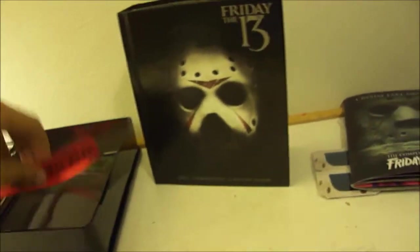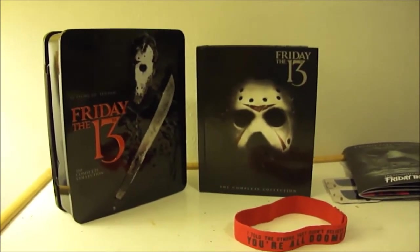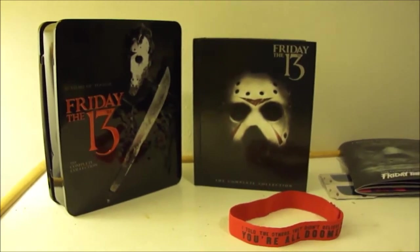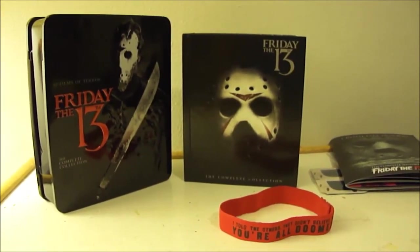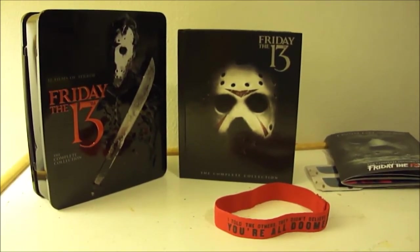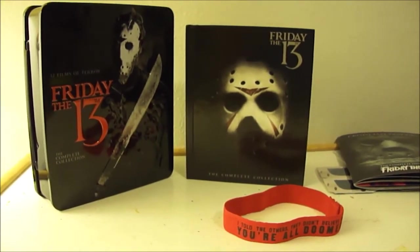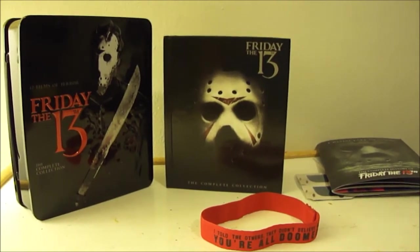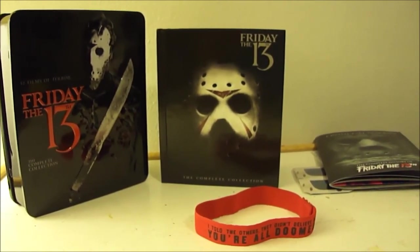That's the whole set, guys. Very nice set — gotta say I'm pretty happy with it. Definitely gotta give it its credit. Thanks for watching this review. If I made the video a little too long, sorry about that — I just wanted to get every detail because I think this Blu-ray set deserves that type of review, for those of you that want to know before you get it or were just curious about the set. Thanks for watching, stay tuned for more. Until next time, God bless you guys. Don't forget to subscribe and let me know what you think about this set in the comments below. This is CAWWE12W signing off.